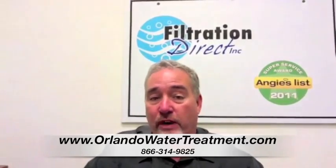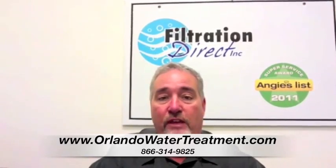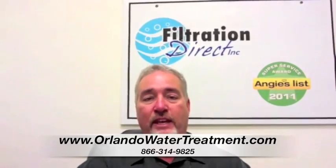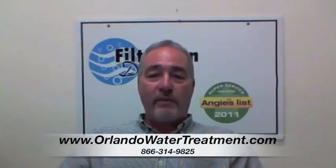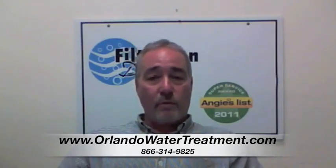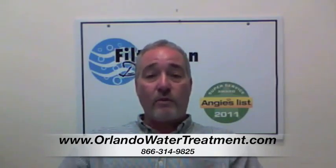But here at Filtration Direct, we have service. We can take care of that for you for a very reasonable fee. And we only use the best equipment to keep your maintenance at the minimum. I'm Steve with Filtration Direct. We are the only Angie's List Super Service Award recipient in the state of Florida. We'd like to thank you for visiting us. If you have any questions, you can go to our website or give us a call. Thank you.